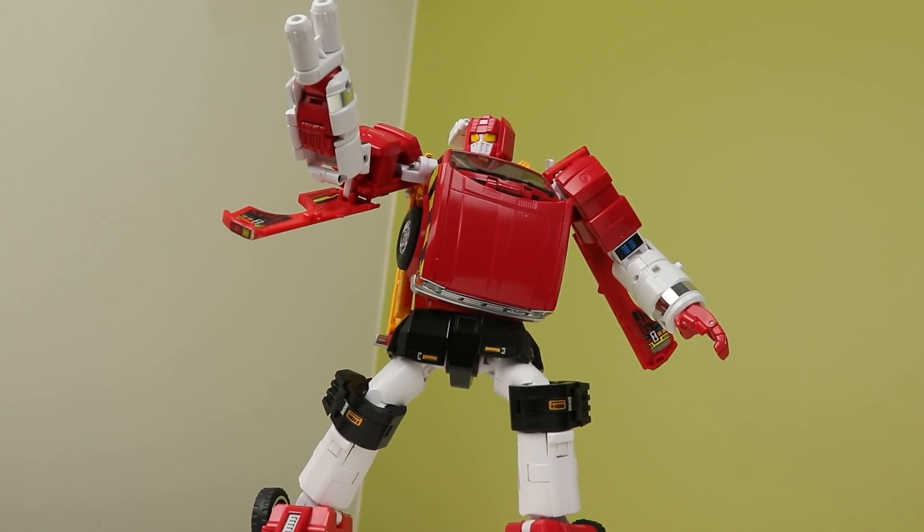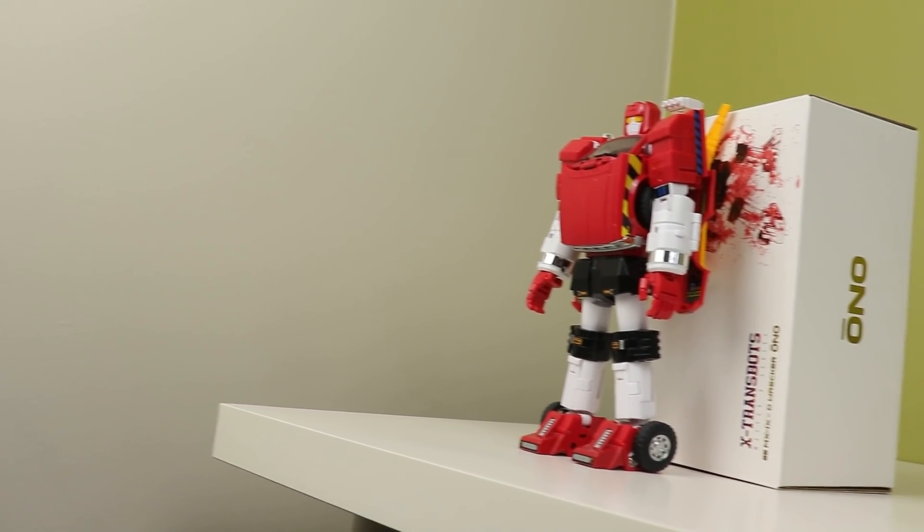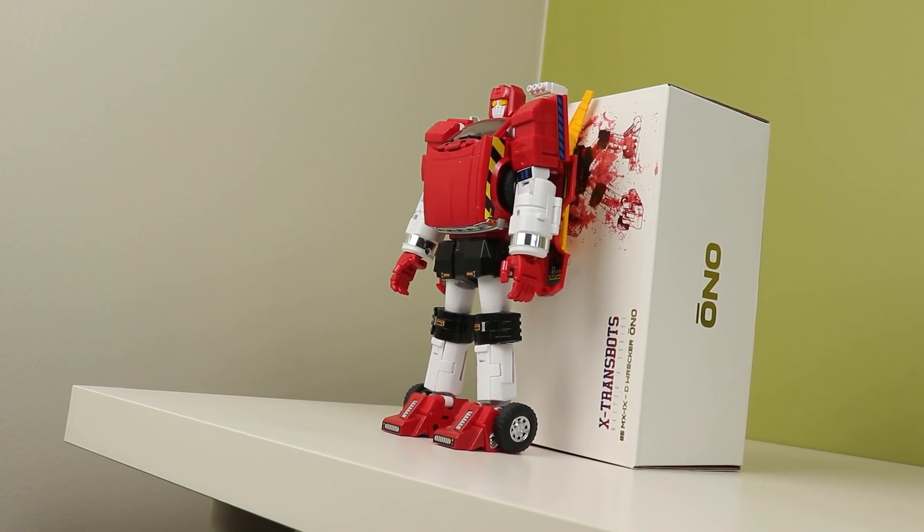I was really skeptical about this too, because the only other X-Trans Bots figures I've owned in the past have both been bad. But I was still excited for it, and yet it's not what I hoped it to be.